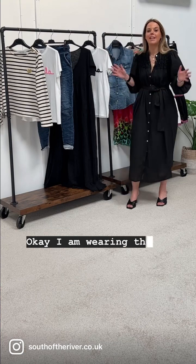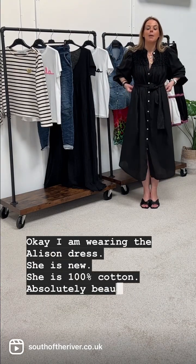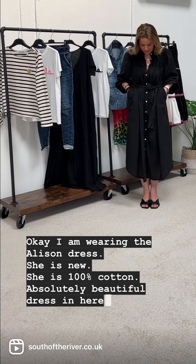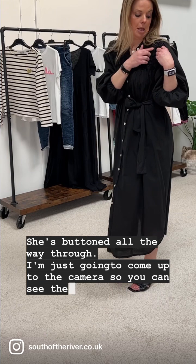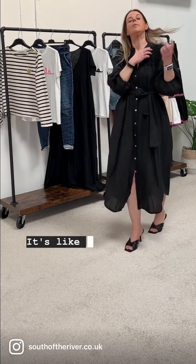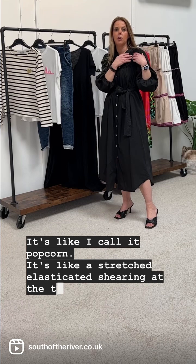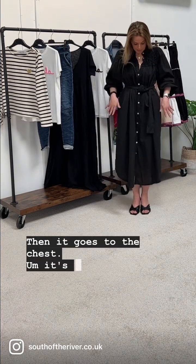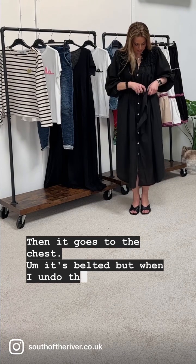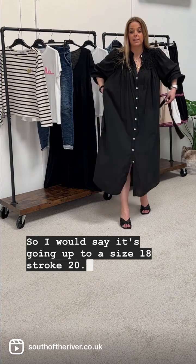I am wearing the Alison dress — she is new, she's 100% cotton, an absolutely beautiful dress. She's buttoned all the way through. I'm just going to come up to the camera so you can see the detailing — it's like what I call popcorn, a stretched elasticity shirring at the top, panels up to there, then it goes to the chest and it's belted. When I undo the belt it comes out really lovely. It goes up to a size 18/20.